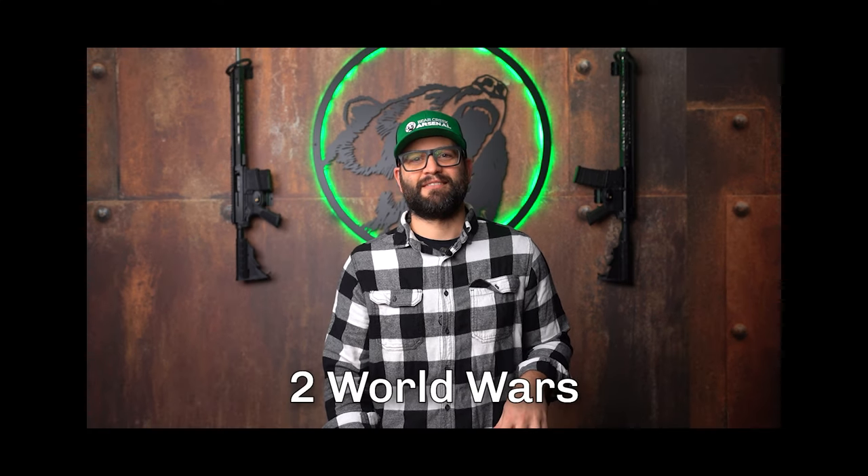I'm sure you all know about the legacy of the 45 ACP — two world wars! Yeah, pretty much. It came out along with the long-serving and beloved 1911 handgun and is still enjoyed by enthusiasts to this day.